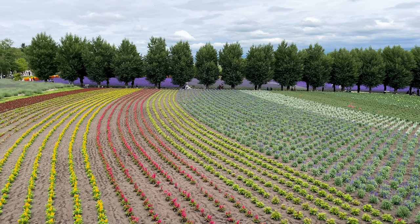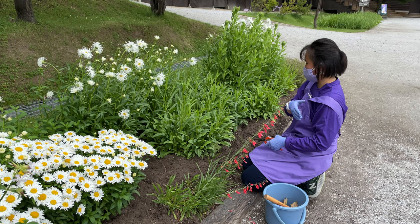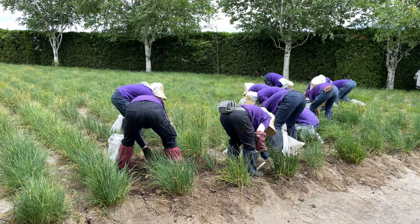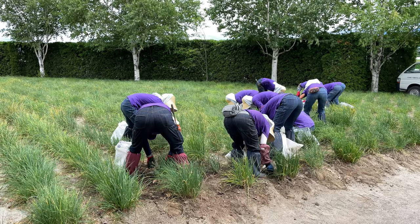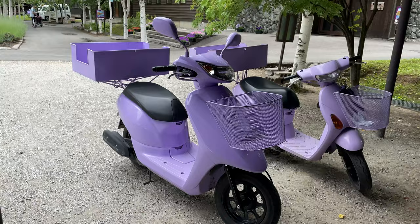The large scale of single-flower fields is hard to find in mainland Japan. Maintaining these flowers must be a lot of hard work — I witnessed gardeners pruning and weeding. This is back-breaking work. Everybody wears a purple apron or t-shirt, and even the mopeds are painted in lavender color.